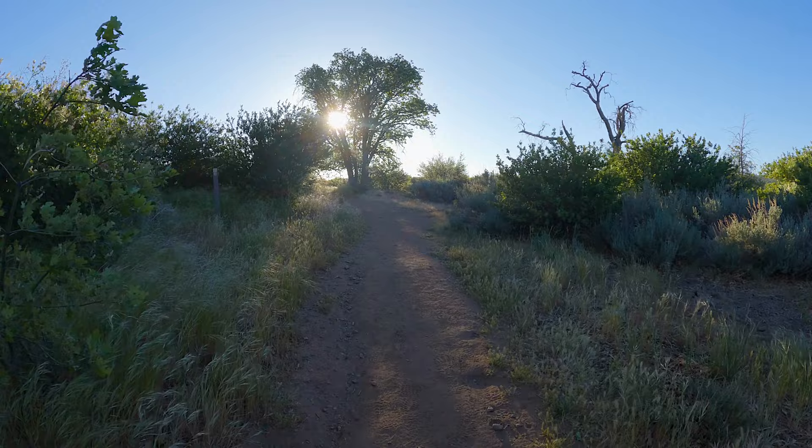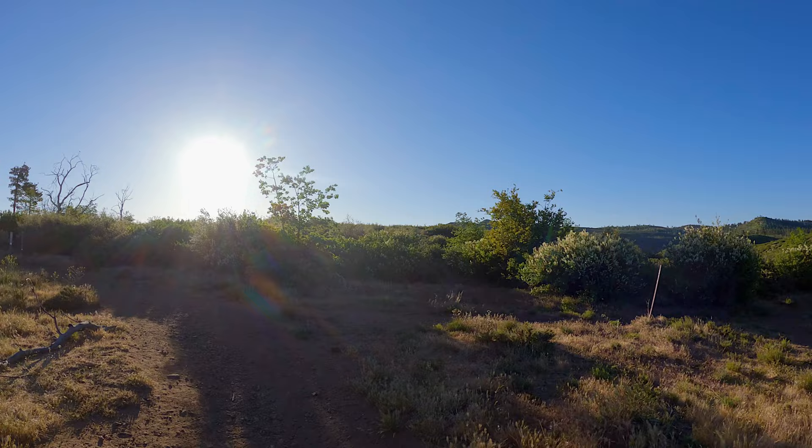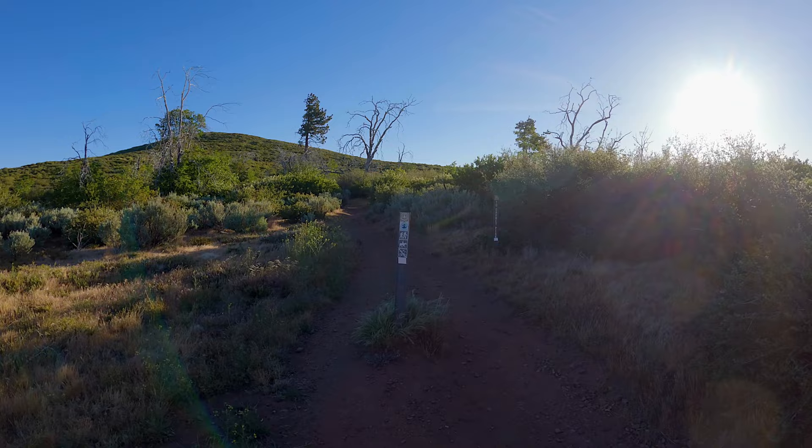We're going to take this up and around, and after a minute or two there's a junction right here — this is the main PCT junction. If we go right, we go down towards southbound, towards Mexico; left towards Canada. We're going to stop a little short today on this hike, but you can see the trail is well-marked, and there's also a bunch of side trails that are pretty well-marked with do-not-enter signs. It's pretty easy to follow the PCT up here.